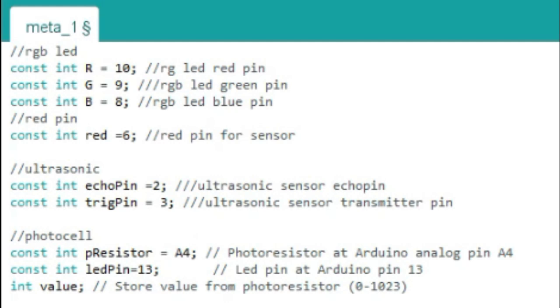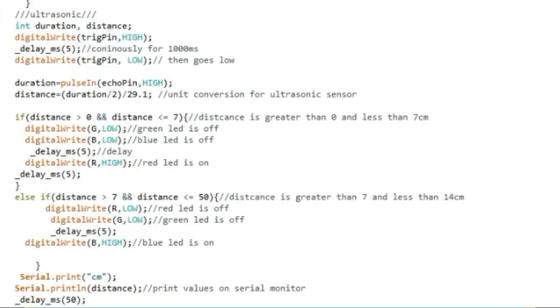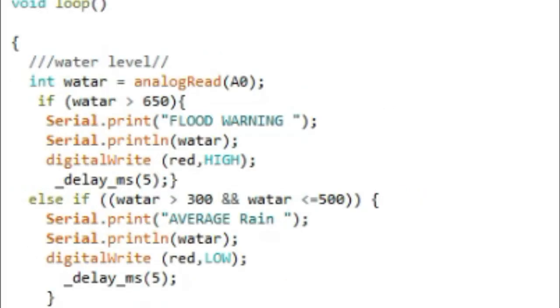This section shows the Arduino pin input for each component and the value from the photoresistor. Arduino will read values from all of the sensors that have been installed. For the ultrasonic sensor, it has its own unit of conversion. If it detects a trash distance below 7 cm, it will turn red. If it is more than 7 cm, it will become green. At the same time, the value from the water level sensor will continuously be sent to Arduino, and if it reaches a certain water level, it will turn on the red LED.